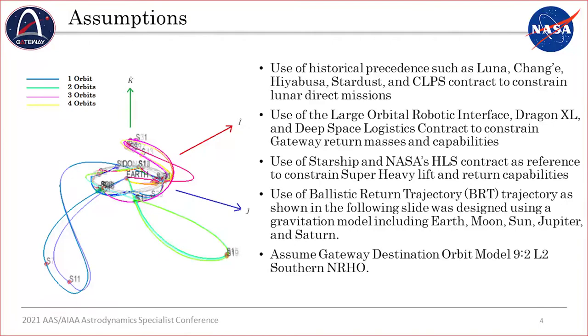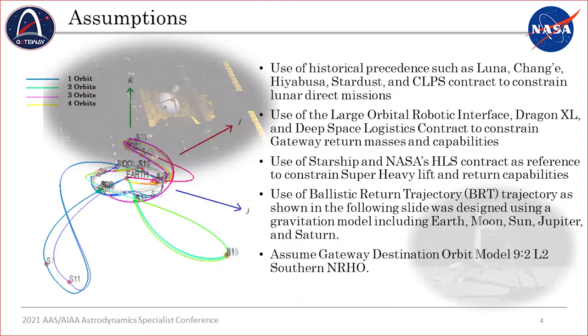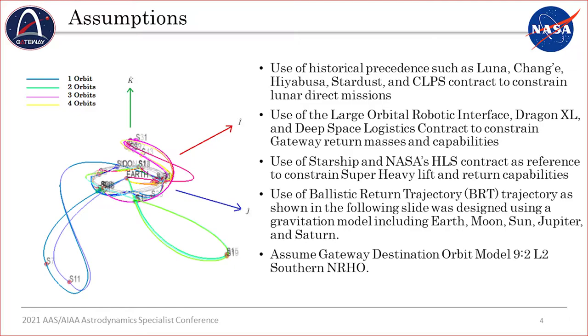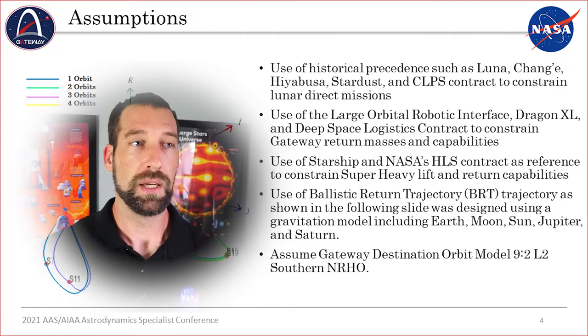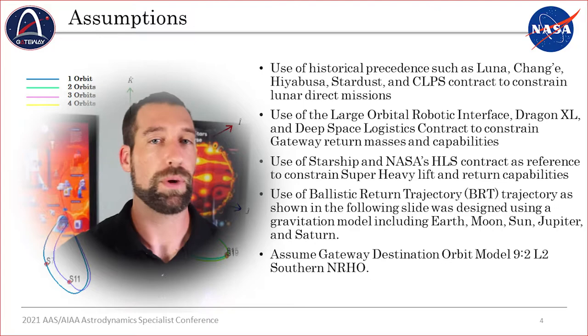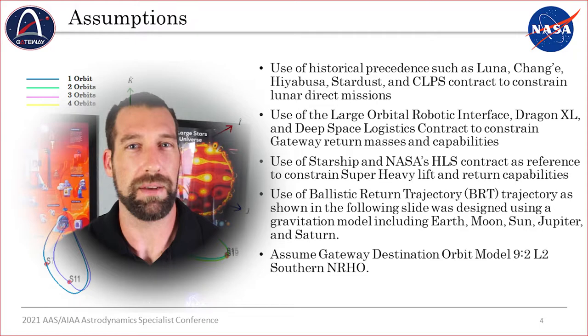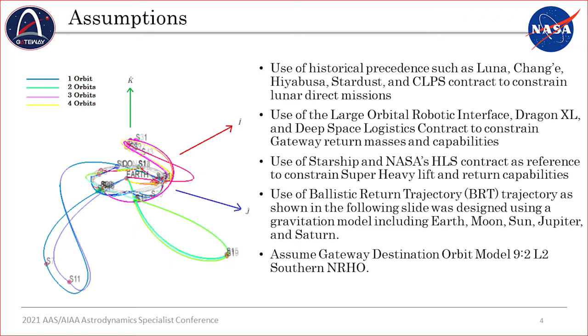Let's name our assumptions. We used historical precedents to constrain a lot of these trajectories, vehicle descriptions, and masses — things like the Luna missions, the Chang'e spacecraft, Hayabusa, Stardust, and CLIPS contracts issued as part of the Artemis program. We also used the Large Orbital Robotic Interface, or LORI, which is expected to be placed on board the Dragon XL logistics spacecraft, and used the Gateway Destination Orbit model and Deep Space Logistics contract to constrain gateway aspects. We also mentioned Starship several times — the pie in the sky, the ultimate goal — with super heavy launch capability. To constrain that, we used NASA's HLS contract and ongoing estimates for a super heavy launch vehicle, some kind of robust, reusable spacecraft to and from the Moon.